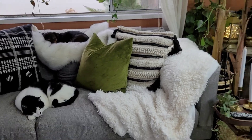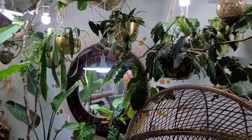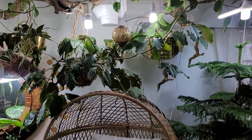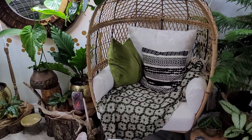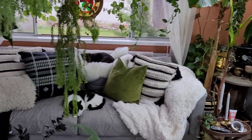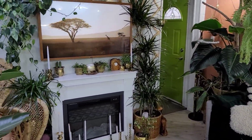Anyways, that is all for today's video. I hope you enjoyed this houseplant tour of my living room. I know a lot has changed since the last video, and I promise I will get more videos out in the future. So thank you all for watching. Please subscribe and like this video, and I will see you in the next one.